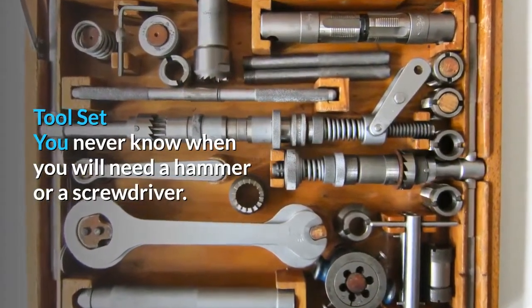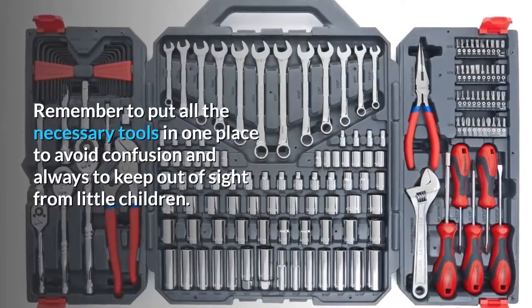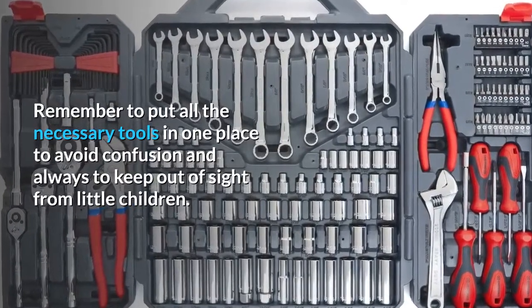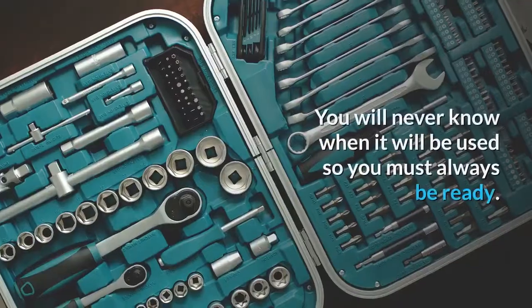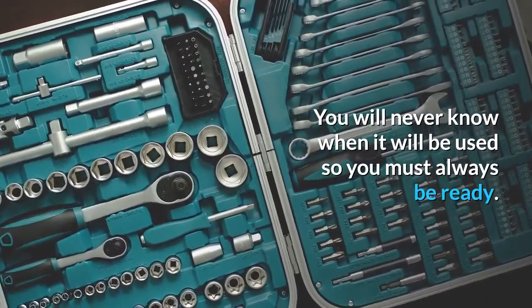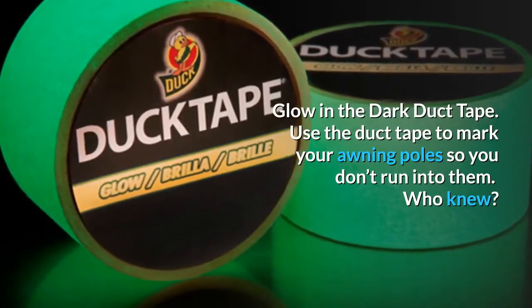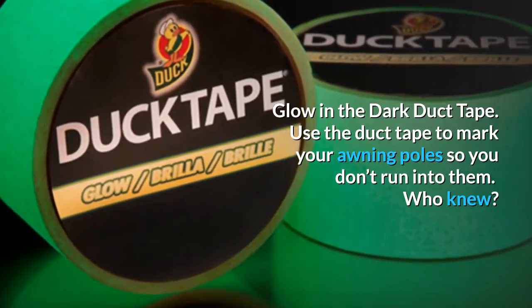Tool set. You never know when you're going to need a hammer or a screwdriver. Remember to put all the necessary tools in one place to avoid confusion and always keep it out of sight from little children. You will never know when it will be used, so you must always be ready. Glow-in-the-dark duct tape — use it to mark your awning poles so that you don't run into them.